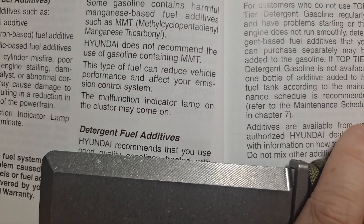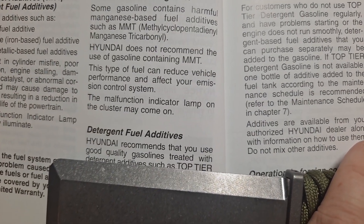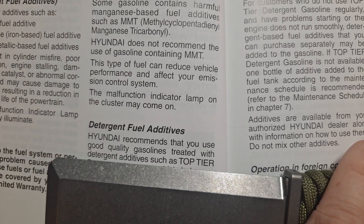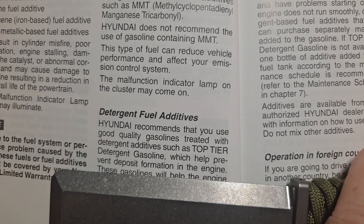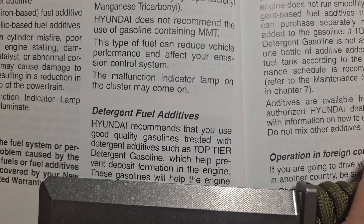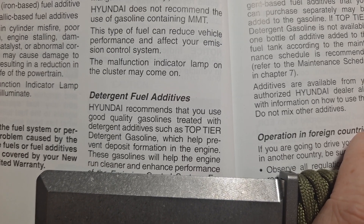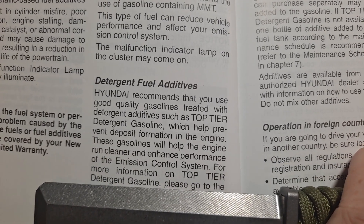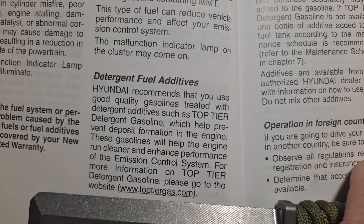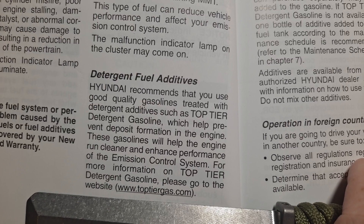Hyundai recommends that you use good quality gasoline treated with detergent additives such as top tier detergent gasoline, which helps prevent deposit formation in the engine. These gasolines will help the engine run cleaner and enhance the performance of the emission control system. For more information on top tier detergent gasoline, go to www.toptiergas.com.